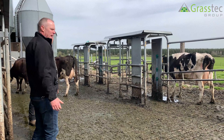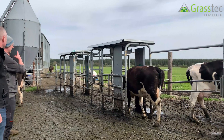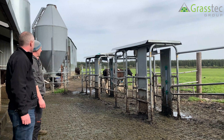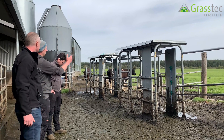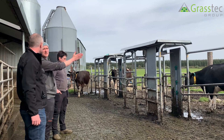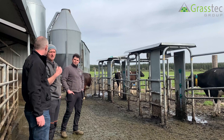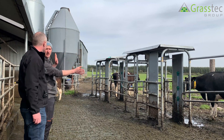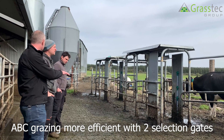Once a cow has finished milking and re-enters the entrance yard, she walks through the selector gate for A, B, or C grazing. The second gate decides which direction she goes. With only one selector gate, the robots would have to do all the pre-selection, but with this system the gates pre-select cows from grazing to avoid free access straight into the robots. We need four entry or exit points for ABC and return. The double gate works well and makes the whole system more efficient for the robots.